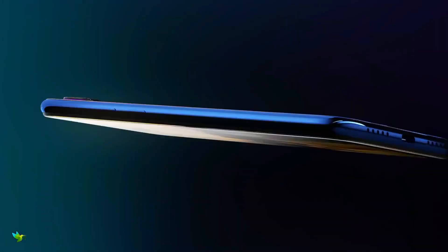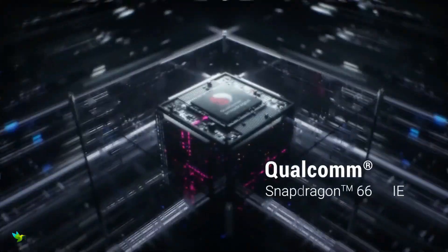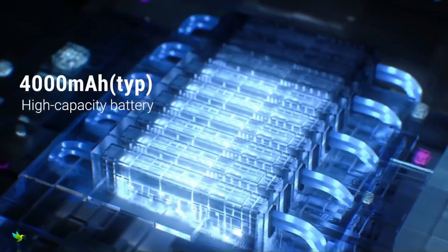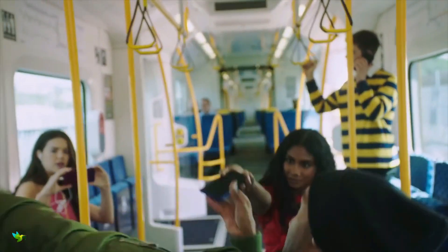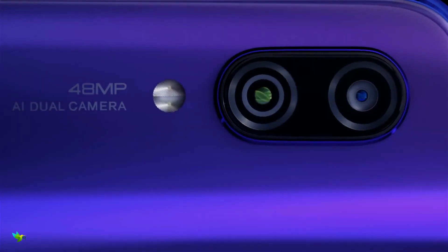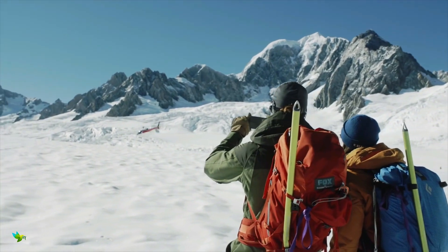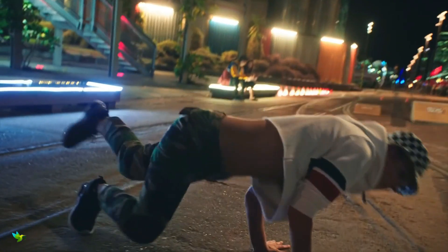The Redmi Note 7S is powered by Qualcomm Snapdragon 660. Xiaomi offers two variants: one with 3GB of RAM and 32GB of storage, and another with 4GB of RAM and 64GB of storage. One major difference from the Redmi Note 7 is the camera setup — the Redmi Note 7S has a 48MP Samsung GM1 primary sensor with an f/1.8 aperture and 1.6-micron pixel size, and a 5MP depth sensor secondary camera.